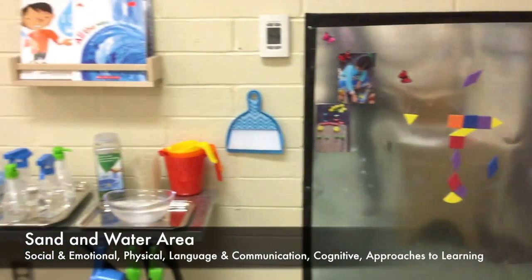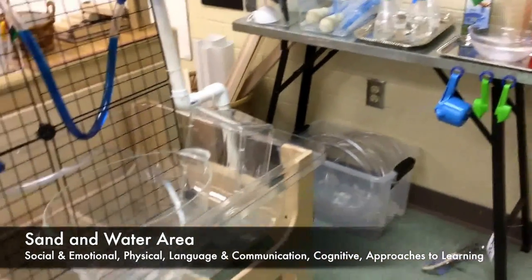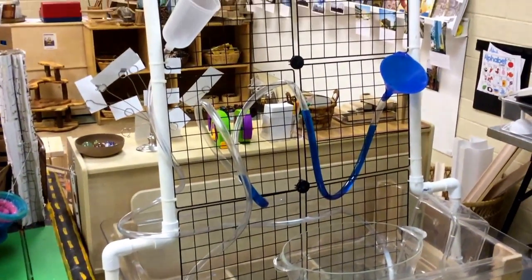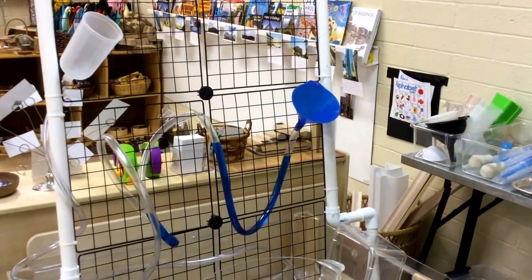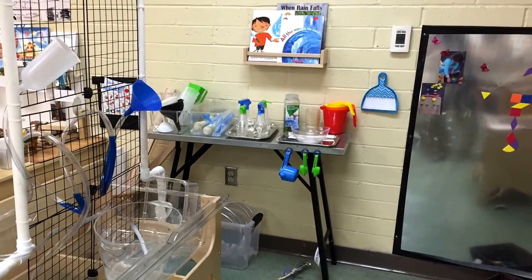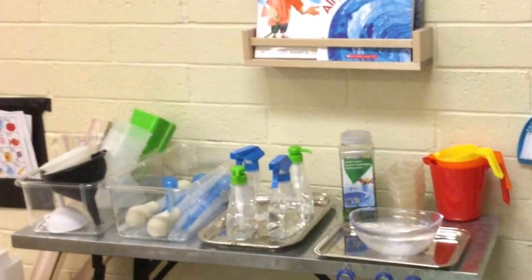Sand and water exploration is a multi-sensory experience that can provide incredible opportunities for children to grasp an array of mathematical and scientific concepts. When teachers integrate the use of sand and water exploration in thoughtful and intentional ways, it increases the likelihood that sustained learning will occur. Water and sand are universal experiences for children — their prior knowledge creates a wonderful opportunity for children to pose questions, solve problems, and make deeper connections.